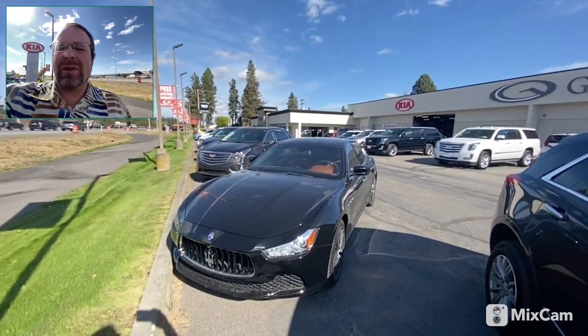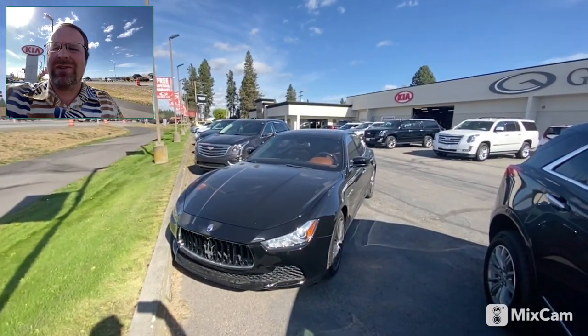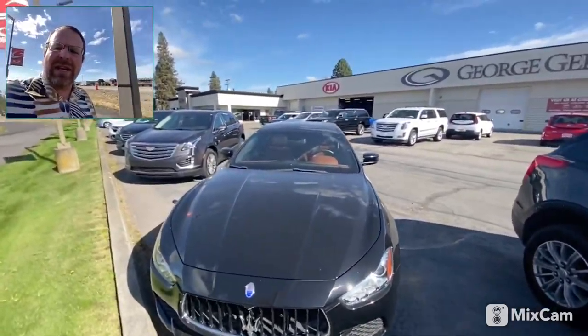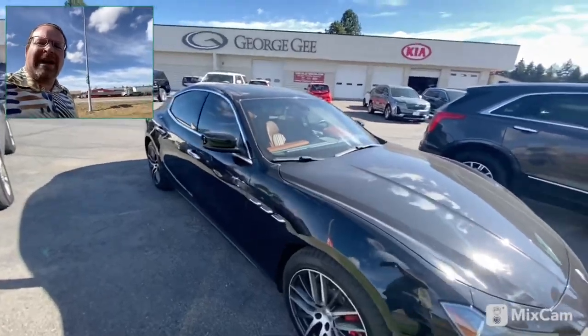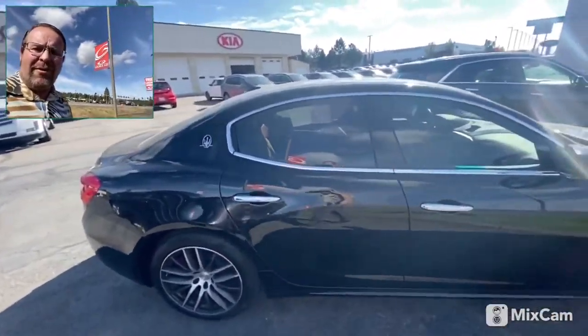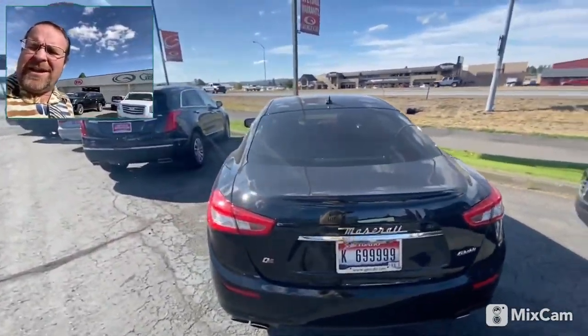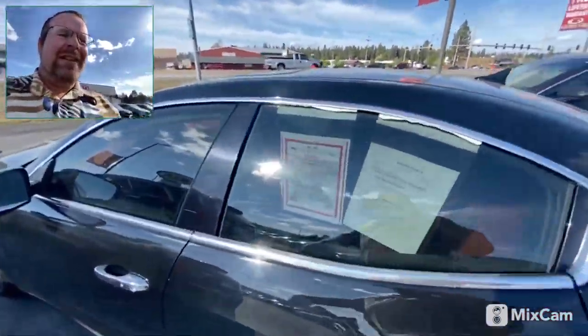Good afternoon, this is Paul from Coeur d'Alene Kia Cadillac. I just want to make this quick little video to introduce myself and show you this amazing Maserati. A lot of people are looking at it — really good shape, really low mileage. My finance owner actually bought it about a year ago and just decided that he's more of a truck guy and does not need a Maserati.